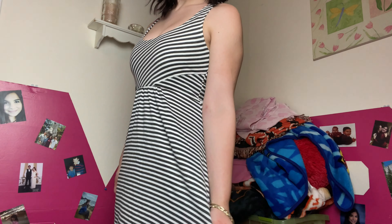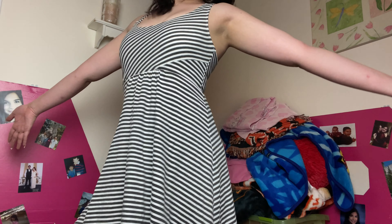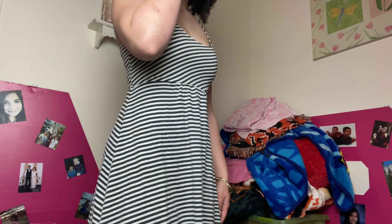This is the second dress. I believe it's also from Nordstrom's. It also has stripes and it's a little bit longer. I think it's very cute too, and it really shows a lot of skin, so it's great for the summertime.